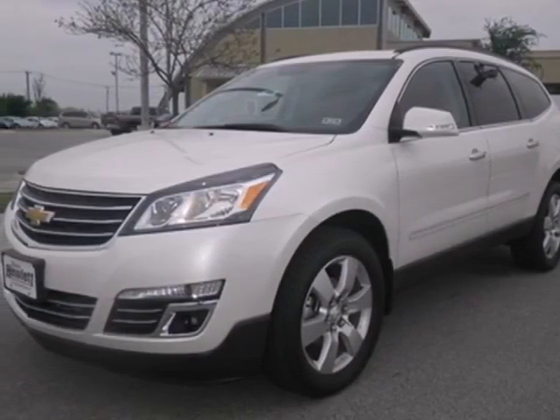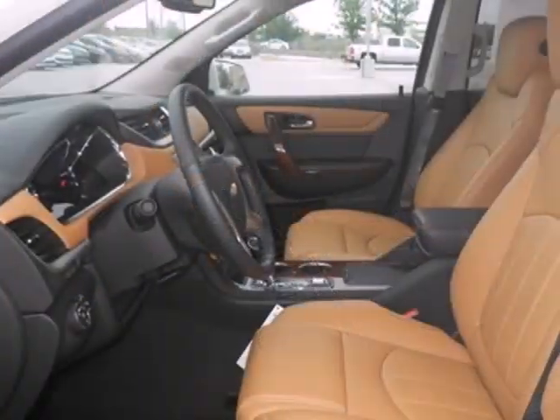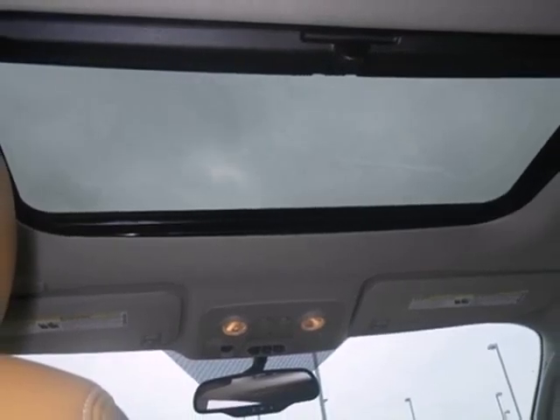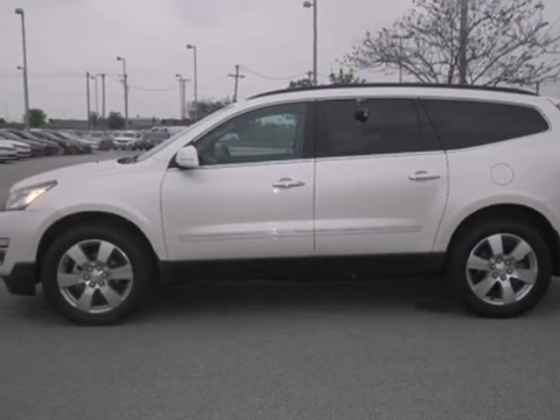It's a 2013 Chevrolet Traverse. This is a vehicle that fits your needs perfectly. Full of power, excellent design, and impressive fuel economy, this Traverse is the crossover that has it all. It will turn heads as well as it turns corners.